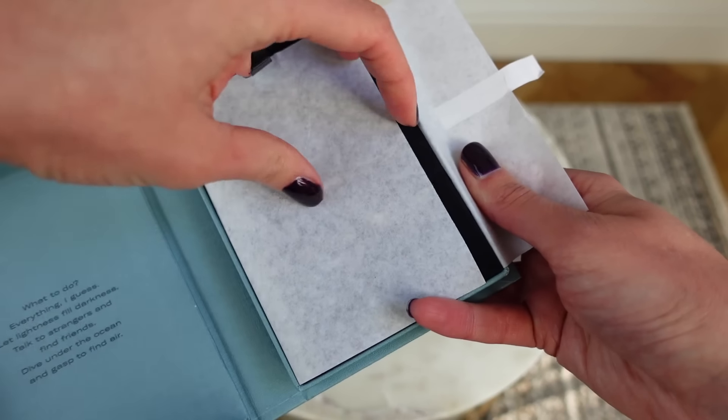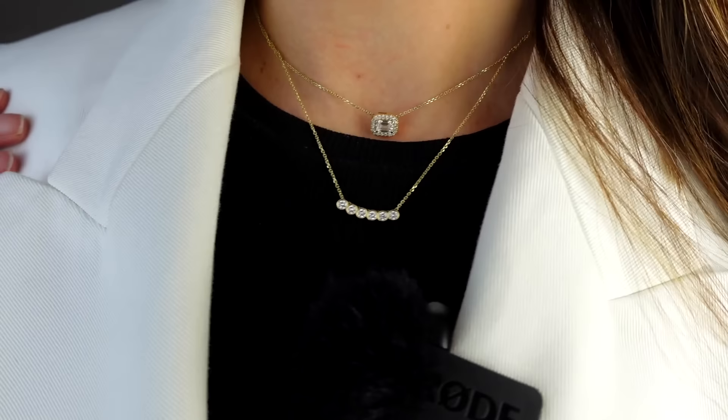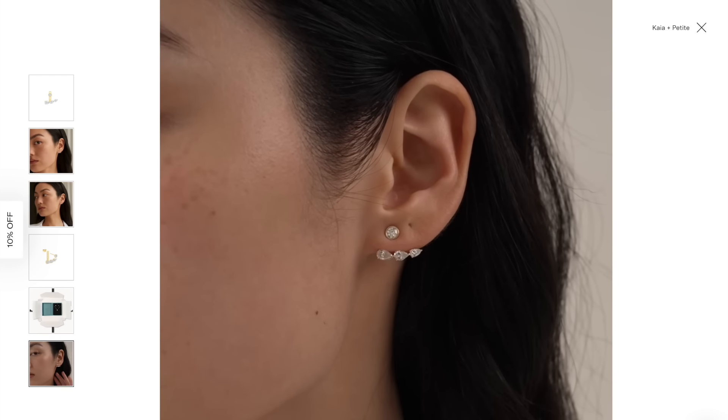A few weeks ago I unboxed new pieces from Idil that have barely left my body. I got the stunning Glow and Force bracelet set — you can buy them individually or together to fast-track your arm stack. I also received the Grace necklace, which has been on my wish list for the longest time. I stack it with the Lina necklace, and you can adjust the chains to layer them. One of the best things about Idil is that pieces are modular, so you can use them in different ways. My all-time favourite piece is the Kaya earring, with just over half a carat of lab-grown sustainable diamonds.